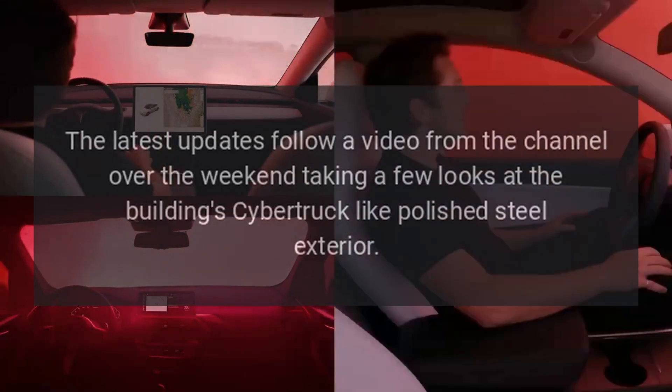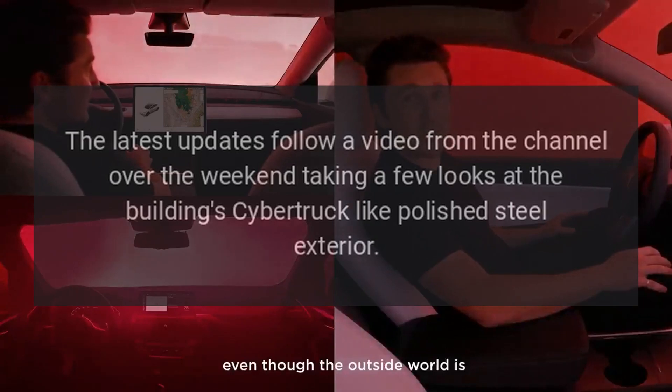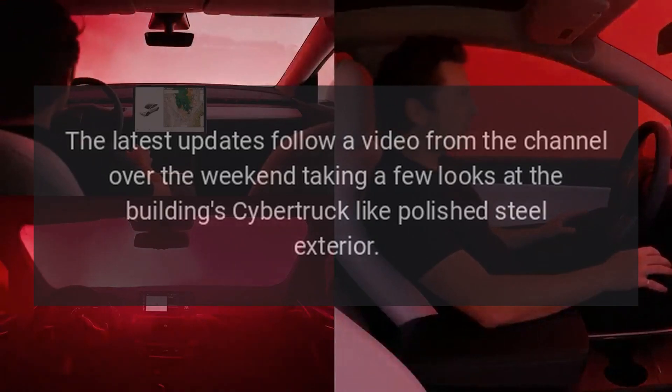The latest updates follow a video from the channel over the weekend, taking a few looks at the building's Cybertruck-like polished steel exterior.